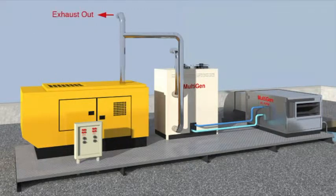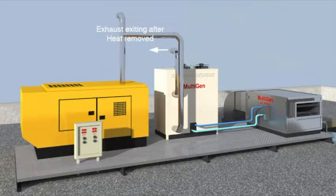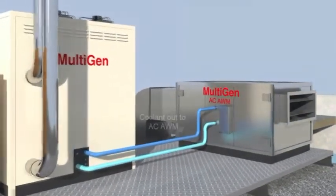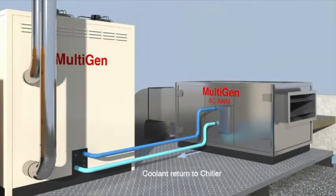The exhaust leaves the generator and is diverted into the chiller where heat is removed to operate the absorption process. This process creates a cold 5°C coolant which is pumped to the air water maker and returned to the absorption chiller for recooling after the heat exchange process.